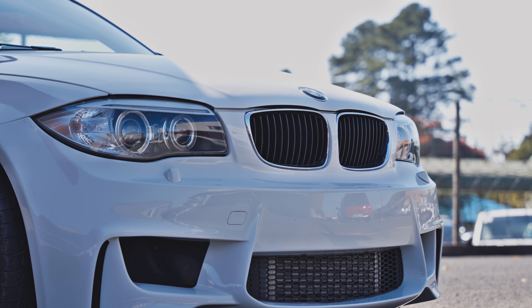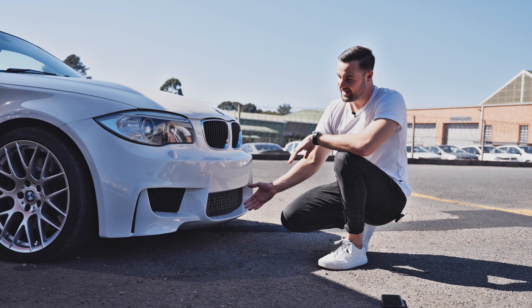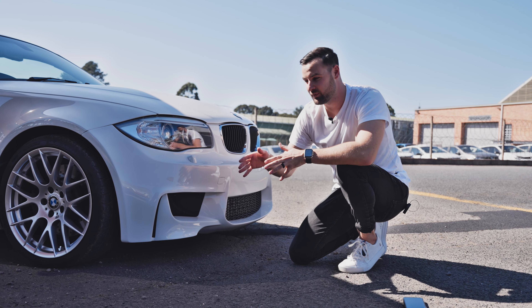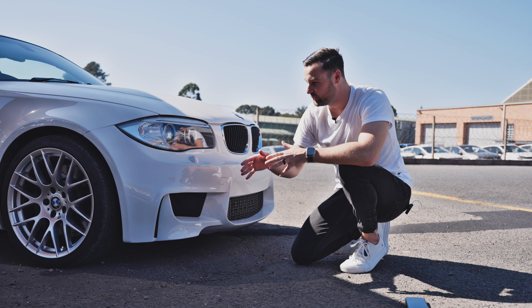These intakes not only look incredibly beautiful and aggressive on both sides of the front, but they serve a purpose — there are not these massive gaping holes for no reason. The middle ones provide air to your radiators, ensuring the car remains cool when you're pushing it on the road or track. On the left, the side intakes provide air for the wheels, keeping them cool and also improving aerodynamics overall.